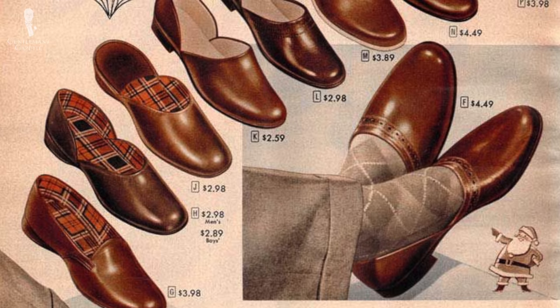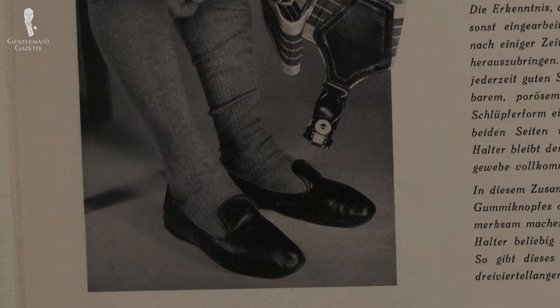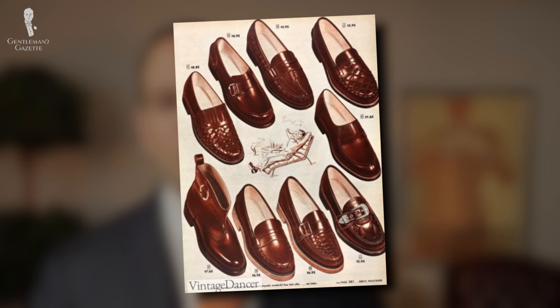Once shoes became more available again, men liked loafers and slippers as they were more comfortable. They were also used as house shoes at home, made of kidskin leather or deer leather because they were soft, comfy, and new. Unlike a pair of boots that you have to tie and takes time to get into, a pair of loafers was put on rather easily.